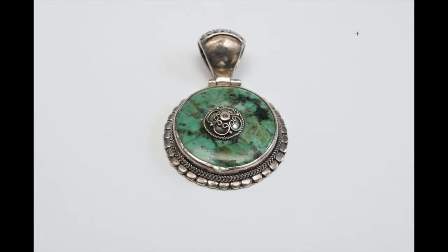A buddy tossed this in for free when I bought some stuff from him. It's marked 925 sterling silver with some kind of cool green stone — not sure if it's turquoise. It's about an inch and a half in diameter and sold for $19.99. If you see any jewelry that looks like sterling with a cool stone, don't be scared to spend a few bucks — they definitely sell.